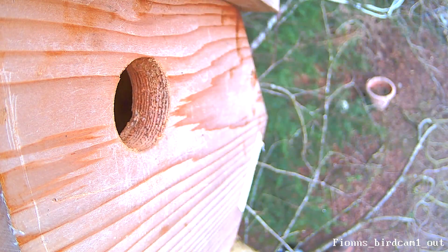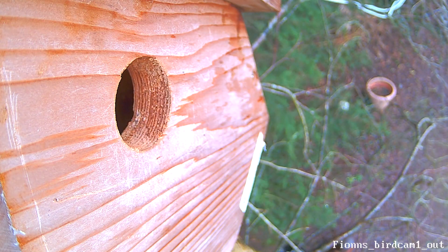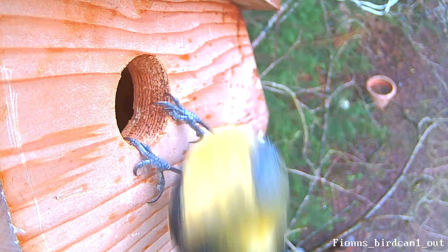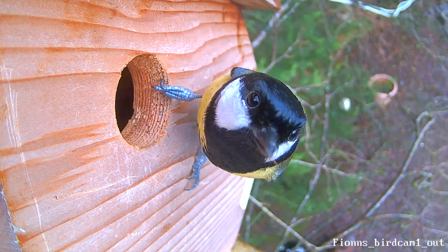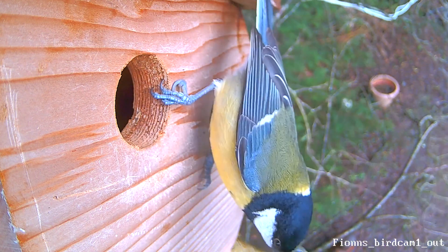We see this male great tit in and then look — another male great tit chasing it away. In fact I think there are plenty of different pairs of great tits and blue tits checking out this nest box, and believe it or not, all this activity you've been seeing has just been two days. We're only on the 16th and the video started on the 14th. There is a multitude of visits to these nest boxes.